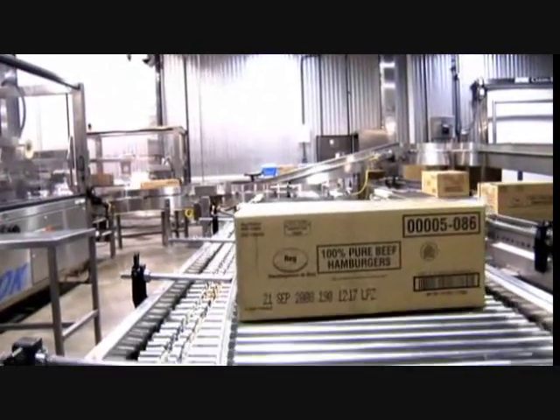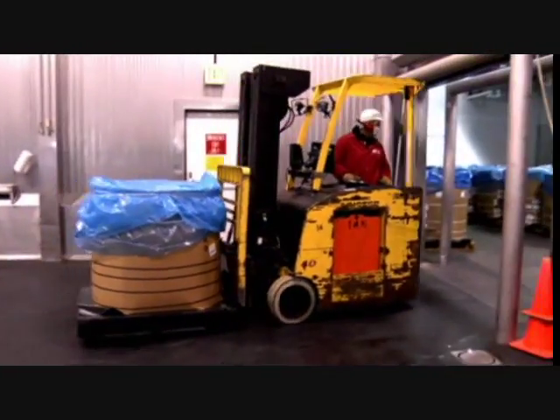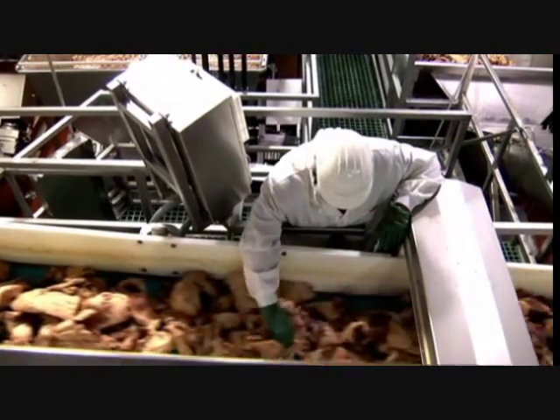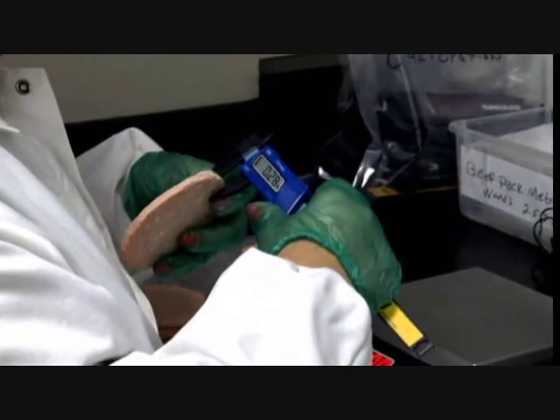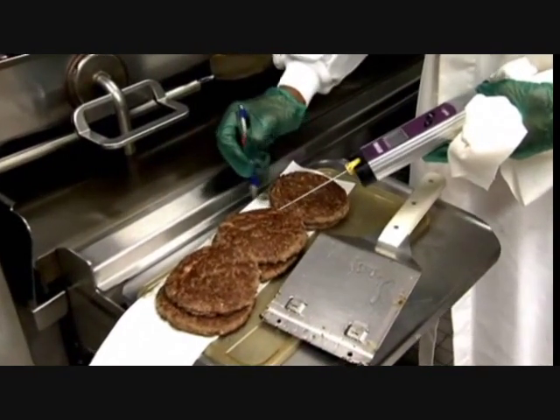Quality starts from where the product really starts — whether it's the pens, the transportation, the temperature that the product is kept at, the different beef cuts that we use, or the quality safety inspections that we do every hour on every product. It goes all the way down.